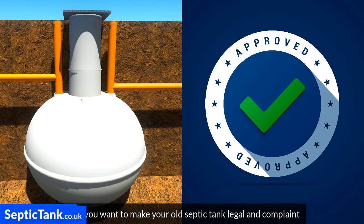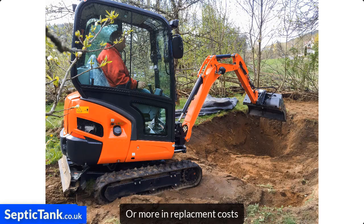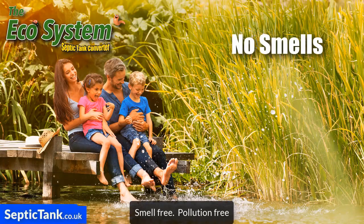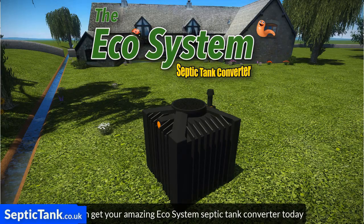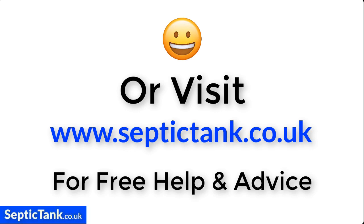If you want to make your old septic tank legal and compliant without having to spend £10,000, £15,000, or more in replacement costs, and you'd like to make your septic tank smell-free, pollution-free, and safe for your family and the environment, then get your amazing Ecosystem Septic Tank Converter today. For more information, just click the link below this video or visit septictank.co.uk for free help and advice.